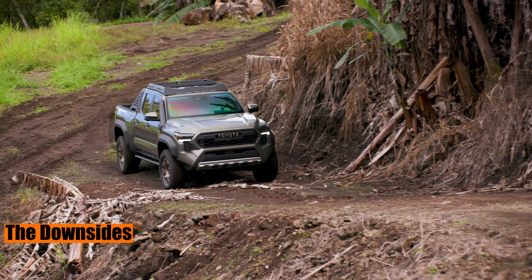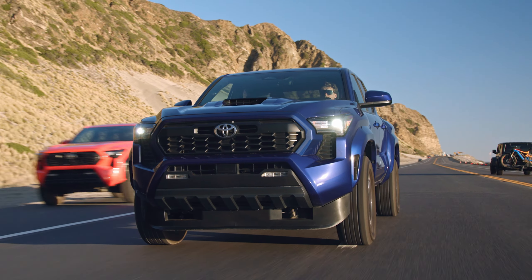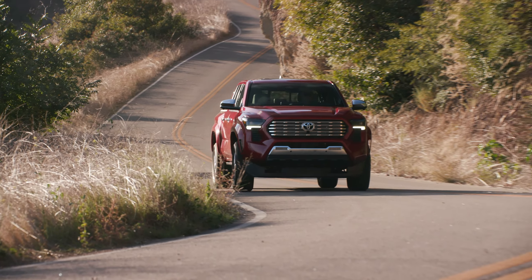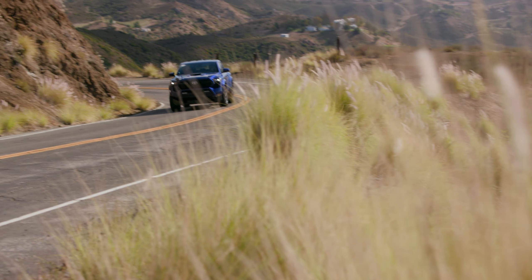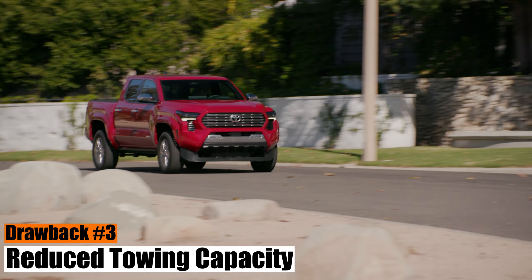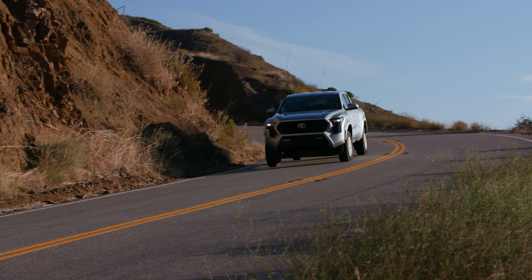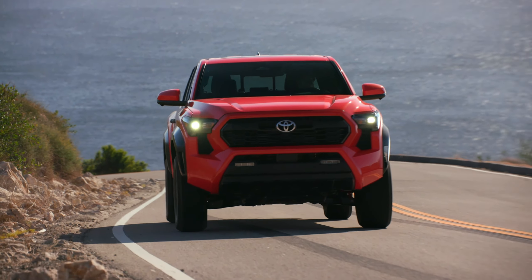The Downsides. While the all-new 2024 I-Force Tacomas are expected to arrive at Toyota dealerships in December of 2023, with I-Force Max models expected to arrive in the spring of 2024, we've identified three potential issues with the new pickup that could be seen as drawbacks when compared to its rivals. Let's delve into them. Drawback number three: Reduced towing capacity.